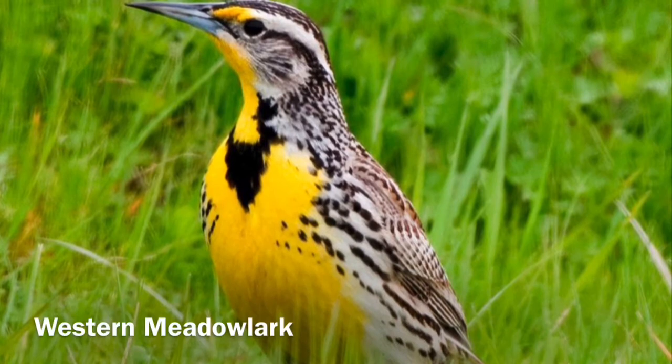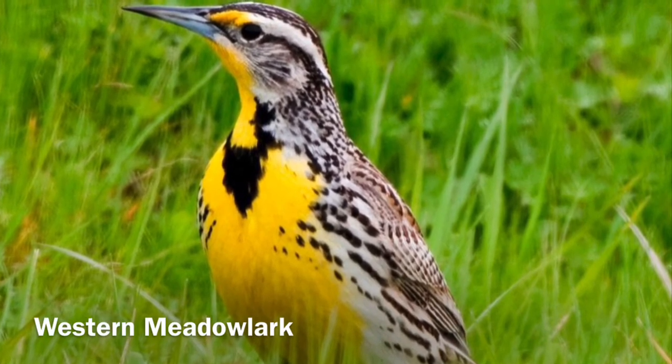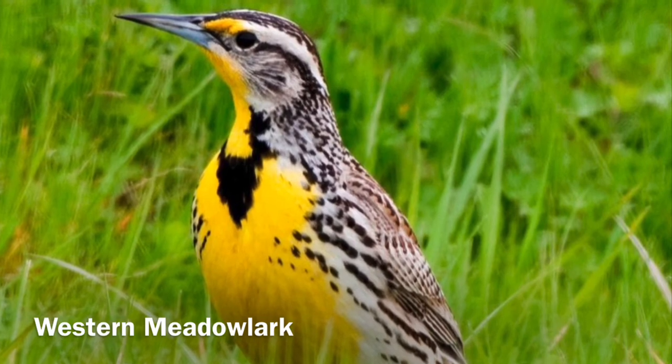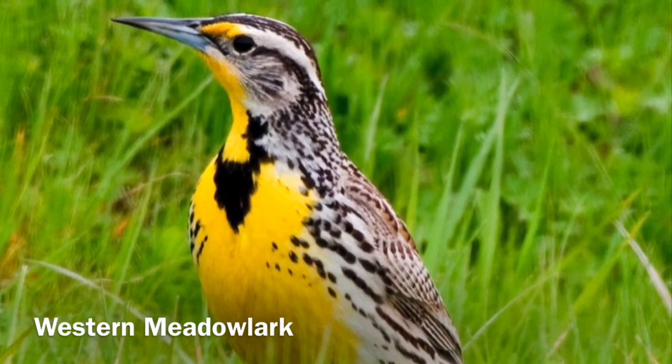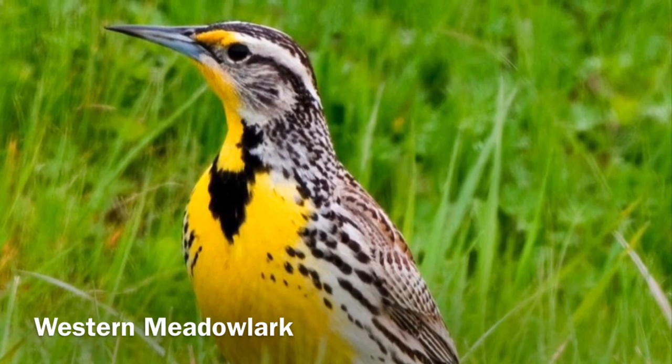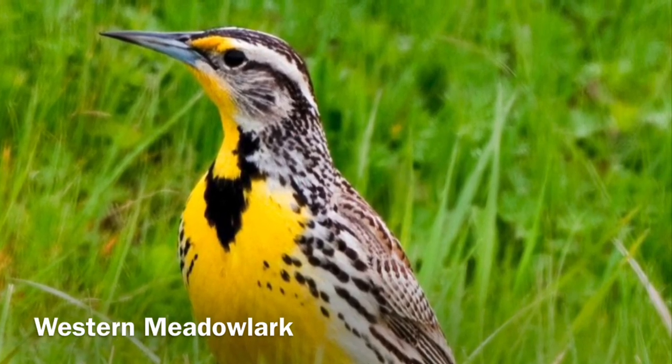The western meadowlark is found in our coastal prairie. You can identify them by that beautiful bright yellow on the breast and that large beak. They prefer to eat seeds and will use their beak to dig into the ground to find insects. They are related to blackbirds and orioles.